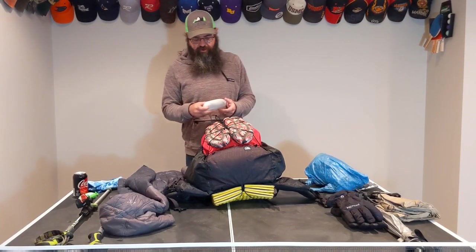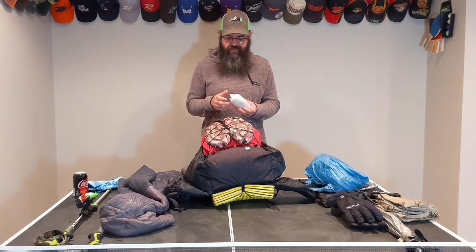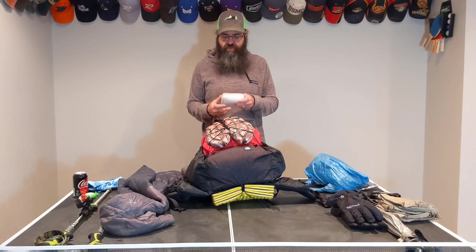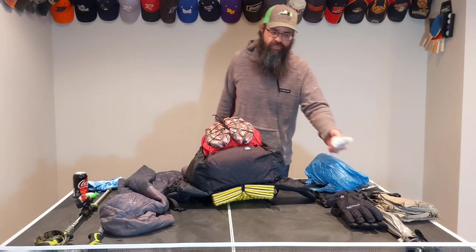Then I have this bad boy — a rain kilt. It's just a cheap little Amazon rain kilt. I almost never put on my rain pants, and when I did, the rain pants that go with that set — even though they're supposed to be a medium — look like MC Hammer parachute pants. I got this for like seven bucks on Amazon. I thought I'd give it a try. It's easier to get on and off. I'm going to get covered in mud anyway, so really what's the point?